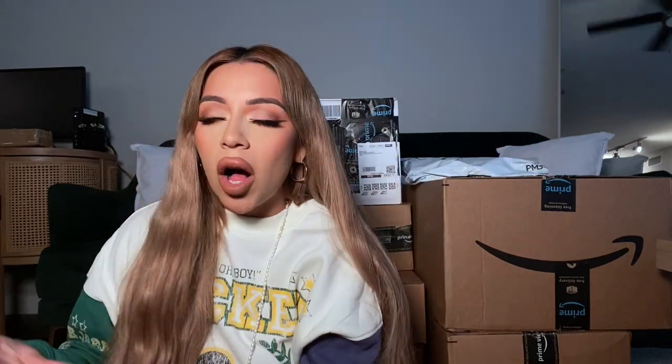Hi guys, welcome to my channel. Thank you so much for tuning in for today's video. My name is Elizabeth and as you can see, I have a bunch of Amazon packages here that I've been dying to open. I figured might as well do a little Amazon unboxing haul. All of these things, as you can see in the title, are home essentials — and some are home decor.